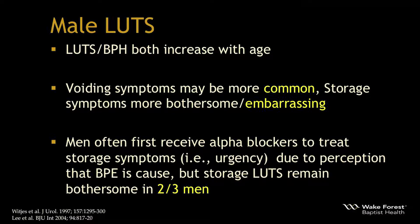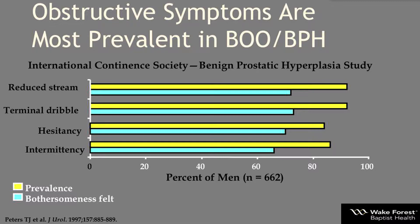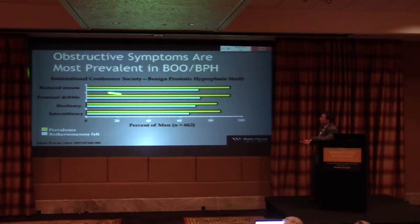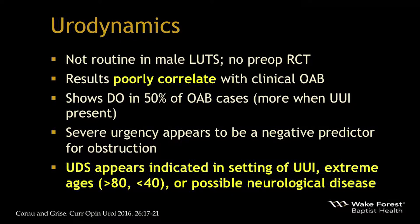While voiding symptoms may be more common, storage symptoms can be more embarrassing and impact quality of life. A lot of men come in with urgency as their main symptom and receive an alpha blocker due to perception that benign enlargement is the cause — but two-thirds will still have bothersome symptoms. An ICS study of over 600 men showed that obstructive symptoms like reduced stream, dribbling, hesitancy, and intermittency were most prevalent, but incontinence, nocturia, and frequency were most bothersome.